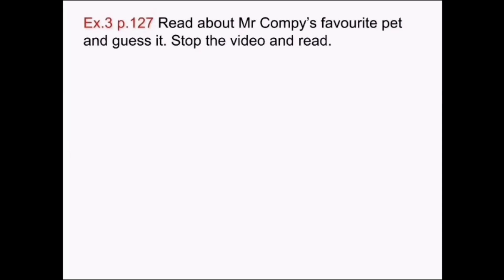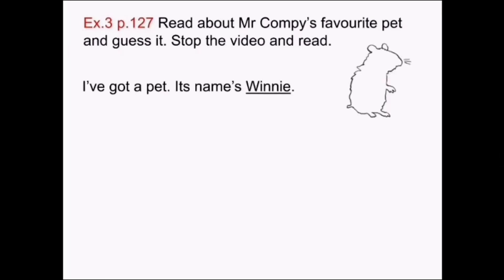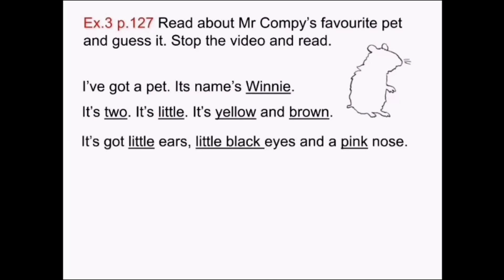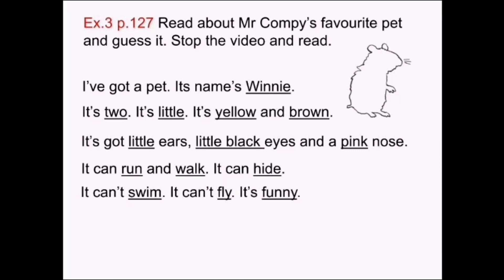Exercise 3, page 127. Read about Mr. Compi's favorite pet and guess it. I've got a pet. Its name's Winnie. It's two. It's little. It's yellow and brown. It's got little ears, little black eyes and a pink nose. It can run and walk. It can hide. It can't swim. It can't fly. It's funny. Please, stop the video, read and guess the pet.